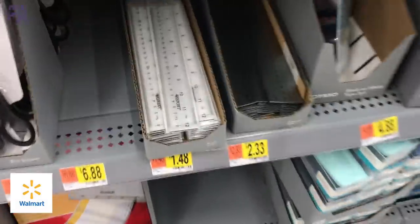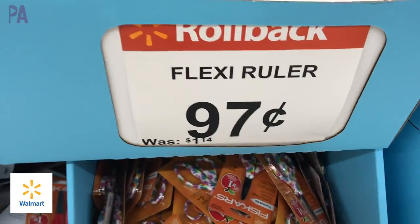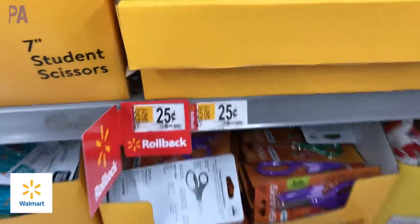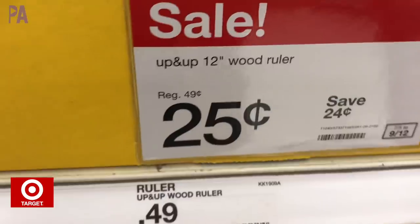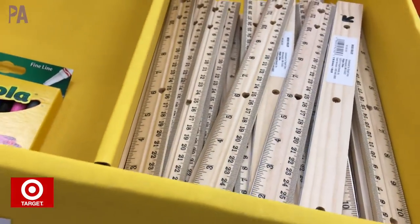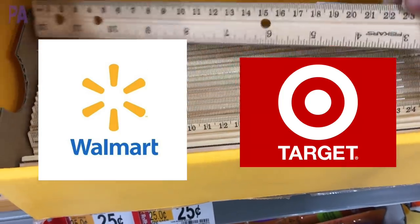Rulers — Walmart had several types, including clear Westcott brand ones and Flexi rulers for $0.97. But we're looking for cheap, so we found the wooden rulers for $0.25. Over at Target, I found just about the exact same wooden ruler, also for $0.25. So here again we have another tie for the rulers at $0.25 each at both Target and Walmart.